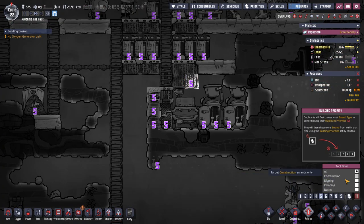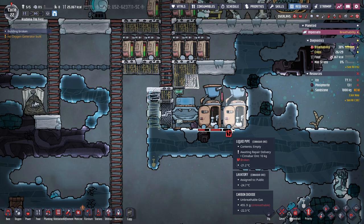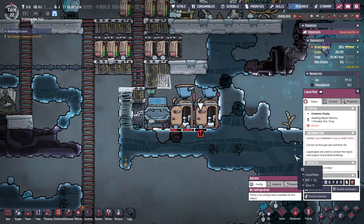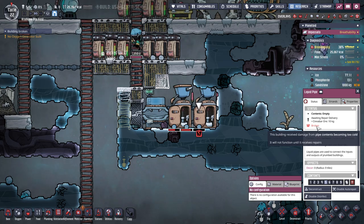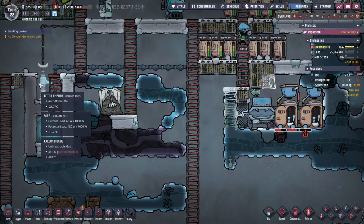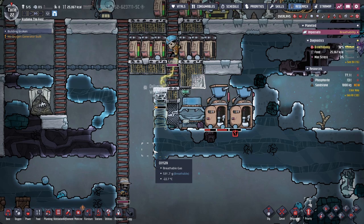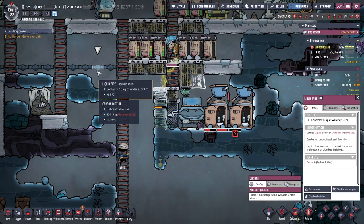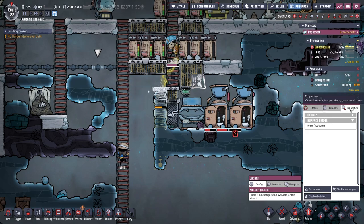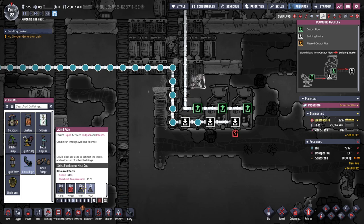I also want this to be high priority — what broke? What happened here? Pipe contents becoming too cold. I didn't even think about water and pipes freezing. Oh no, because the water's just sitting in the pipe. That's bothersome.